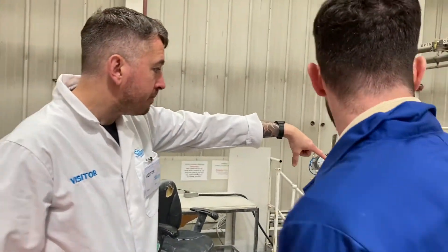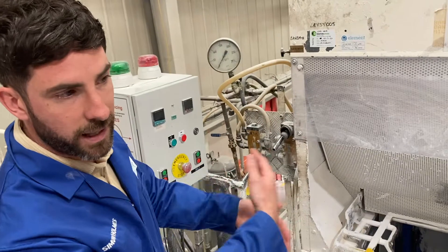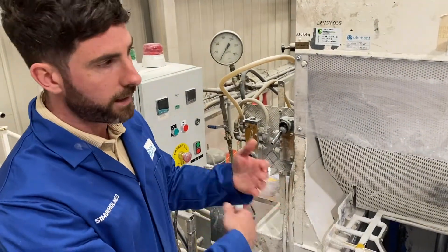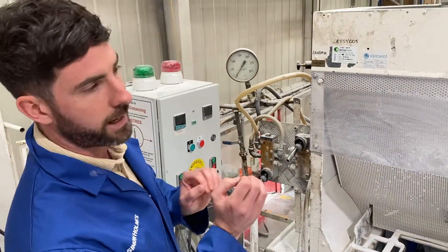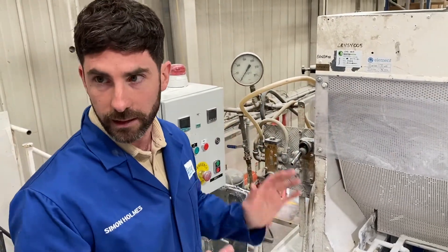And then that goes into this bad boy? Yeah. So everything gets into the funnel, then the Z-blades at the bottom will mix it all together, make sure it's all combined evenly, and that goes out onto the mill and then it's rolled out into the logs.